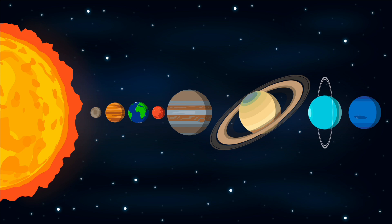There are eight planets in our solar system: Mercury, Venus, Earth, Mars, Jupiter, Saturn, Uranus, and Neptune.